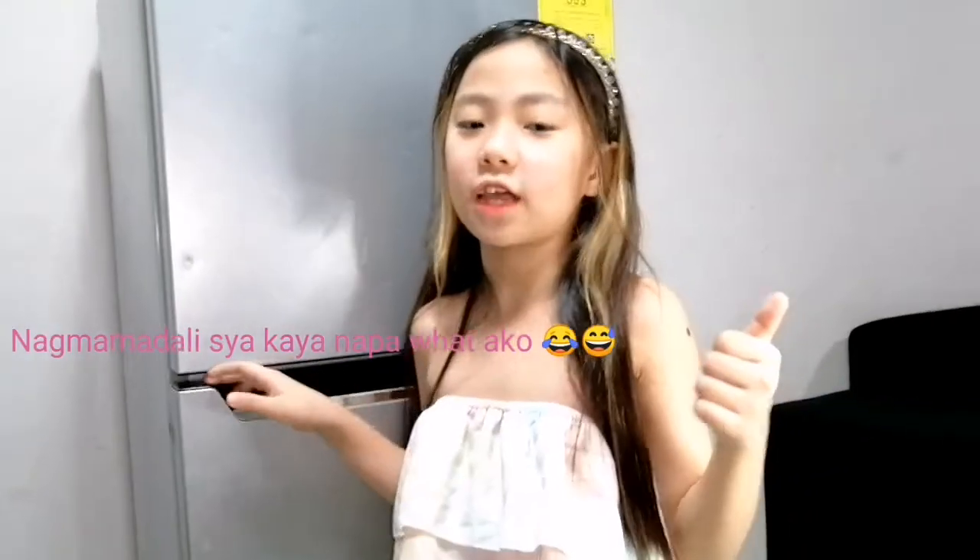Thank you guys for watching. Don't forget to like, subscribe, and share, and click the notification bell for more updates. And guys, if you want to be updated on our daily videos, please join our membership perks. I hope you already watched my bedtime routine. And later today, we will upload my morning routine.